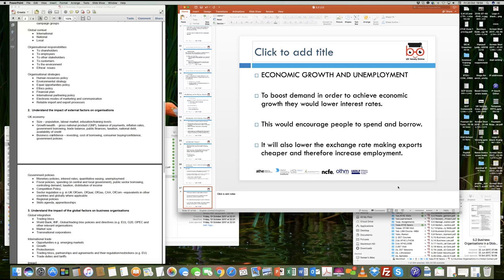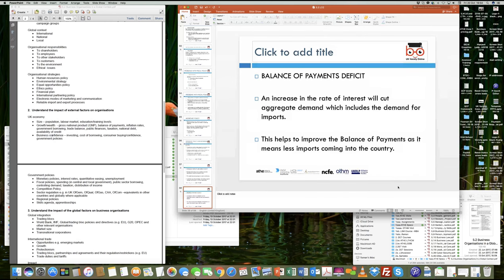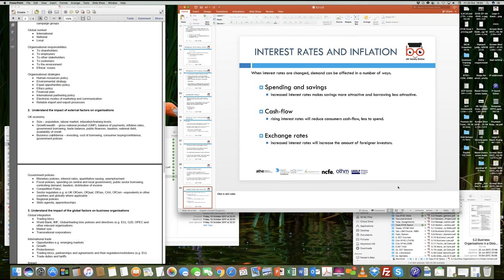What will happen if the interest rate goes up? From a business perspective, if the interest rate goes up, the cost increases. A lot of businesses borrow money from the bank to maintain their cash flow. They borrow money for daily trading, cash flow and operations. So Tesco, for example, buys a lot of goods and raw materials from its suppliers.